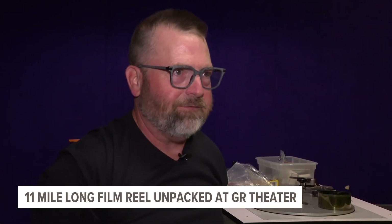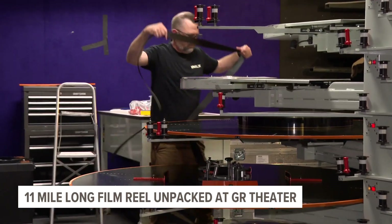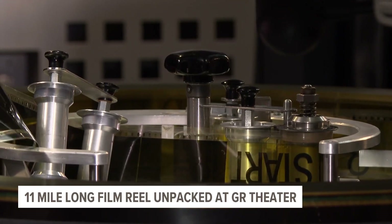The muscle memory comes back so fast — it just feels so good for someone who has done it thousands of times. It's a really entertaining trip down Nostalgia Lane.